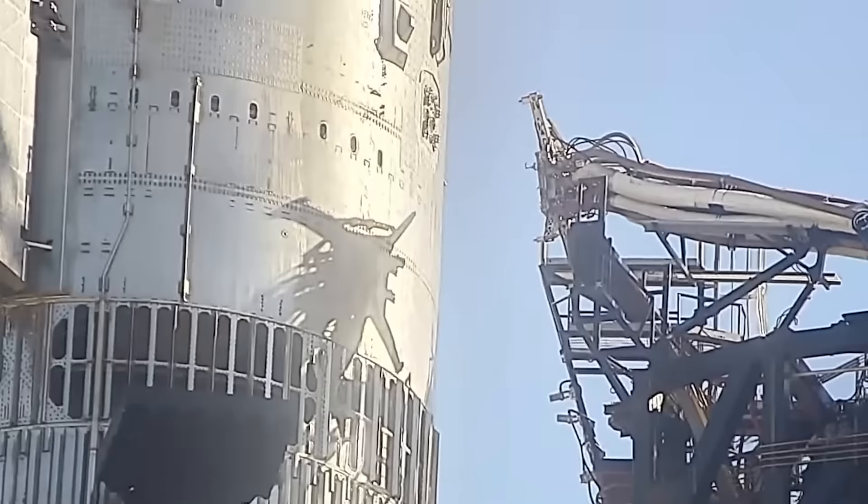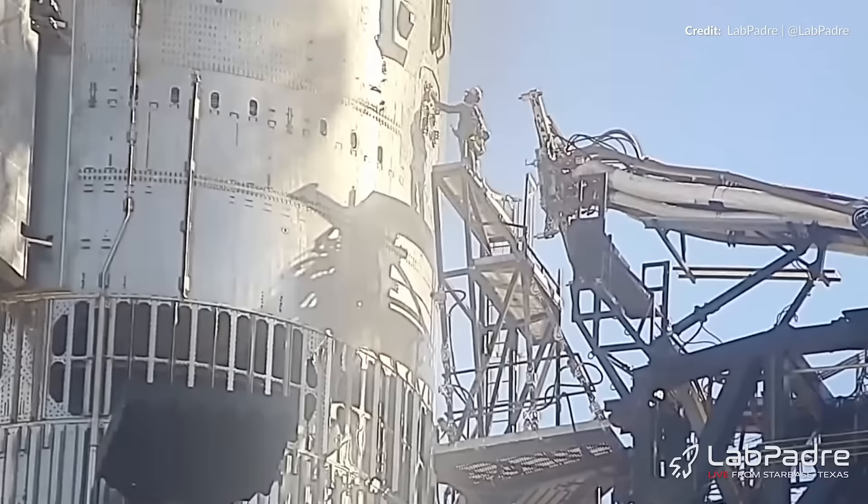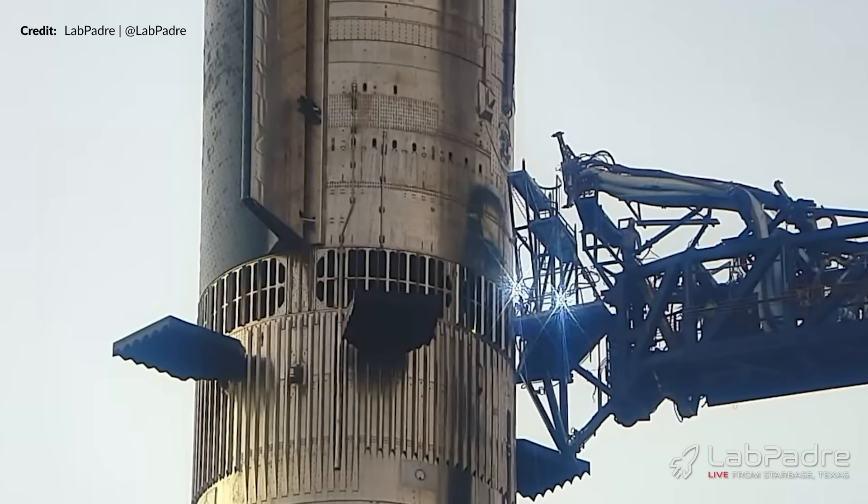With the ship now fully stacked, it was time to hook up the quick disconnect. Interestingly, a few people had returned at this point to help with that alignment, but it seemed like there were a few hiccups going on. A few hours later the road closure was removed, so no testing was going to take place that day after all.